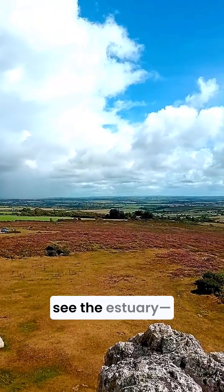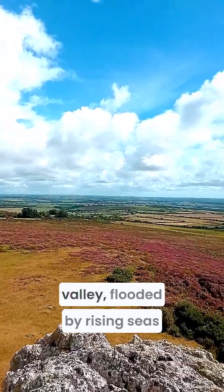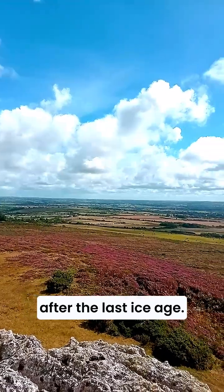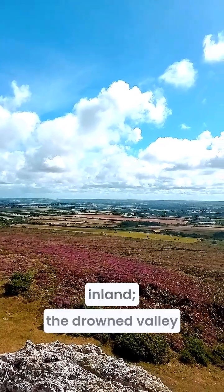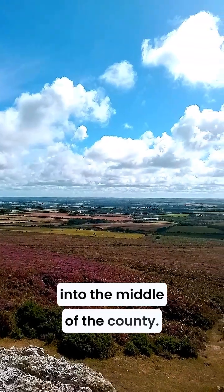Turning east and you'll see the estuary — the hidden waterway. It's a ria, or drowned river valley, flooded by rising seas after the last ice age. That's why oil refineries and docks can sit so far inland. The drowned valley gives deep water access right into the middle of the county.